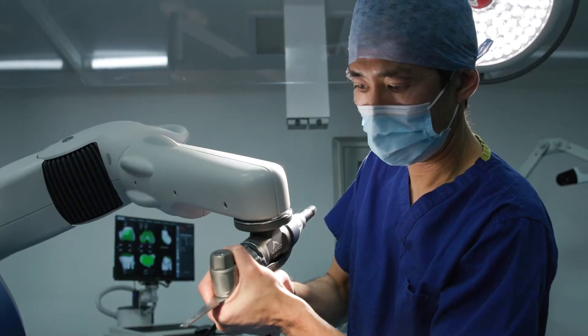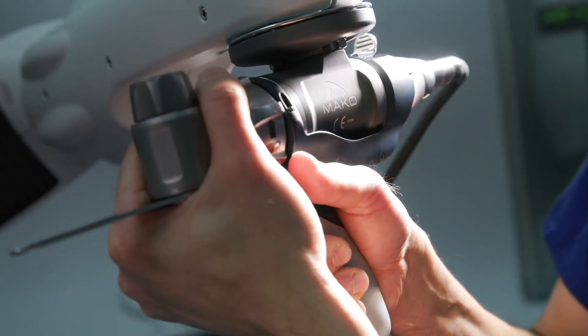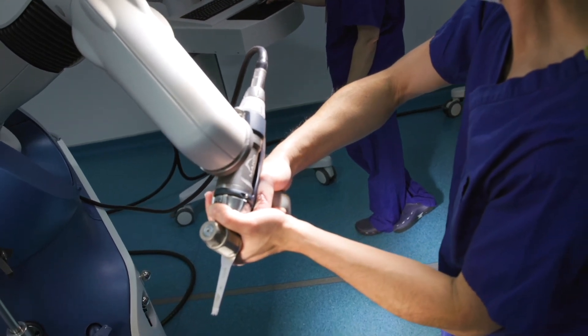This results in a higher likelihood of reduced complications, a joint that feels natural, and a higher likelihood of the joint lasting longer. Robot-assisted joint replacement reassures patients and surgeons in relation to the technical approach to surgery. I no longer require x-rays after surgery because I know I've done a technically optimised operation, as that information is made available to me at the time of surgery.